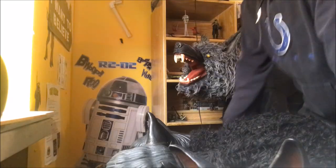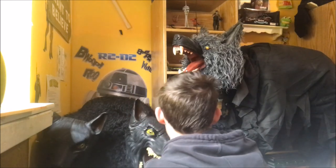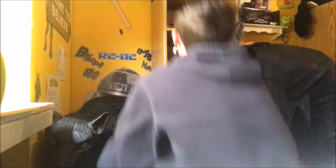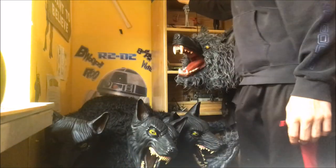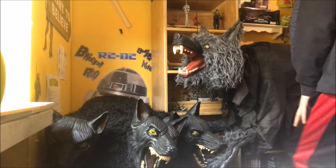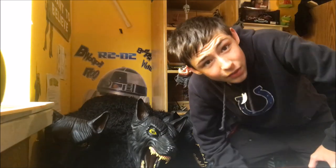Let's see if I can squeeze him in back here. Let's see if I can fit back here. Shaking some stuff up here. I think I gotta figure out a new plan.